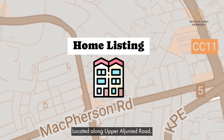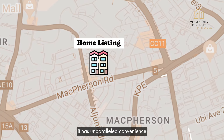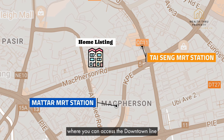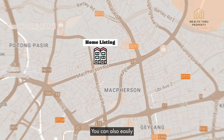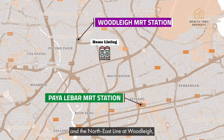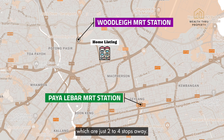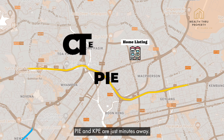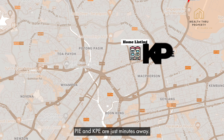Located along Upper Onan Road, it has unparalleled convenience as it is within walking distance to Mattar and Tai Seng MRT, where you can access the Downtown Line and the Circle Line. You can also easily access the East-West Line at Paya Lebar and the Northeast Line at Woodleigh, which are just two to four stops away. Major expressways like the CTE, PIE and KPE are just minutes away.